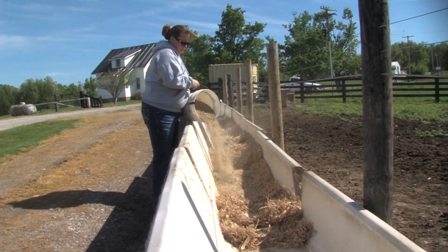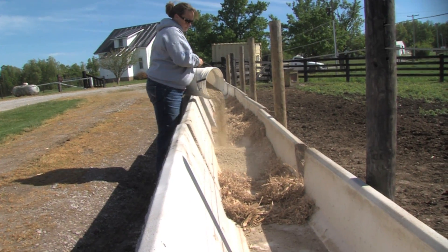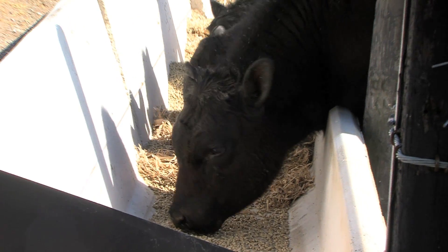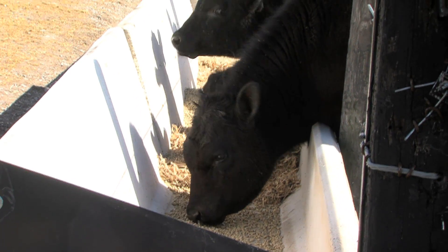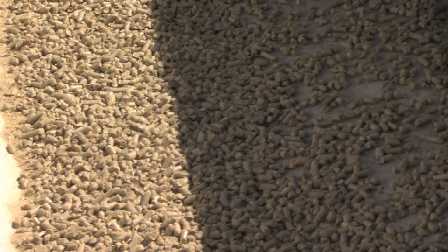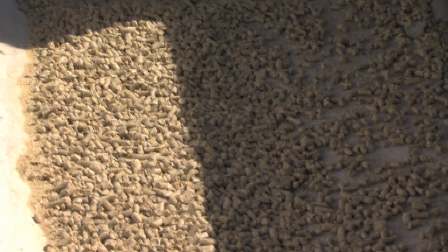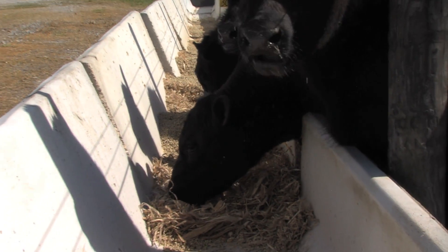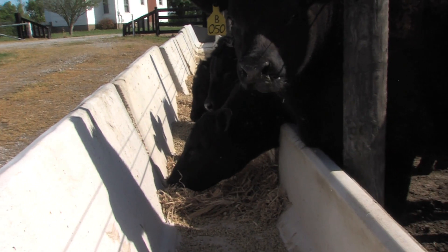Roy Burris says now all soybean hulls produced in Kentucky are used for cattle feed. Prior to 1996, all soybean hulls in Kentucky were put on a barge and shipped overseas for processing. Burris says soy hulls could replace corn on a pound-for-pound basis, especially in forage diets.